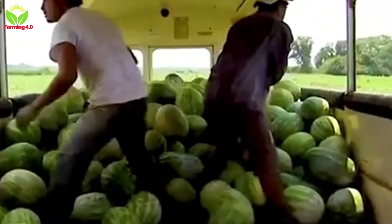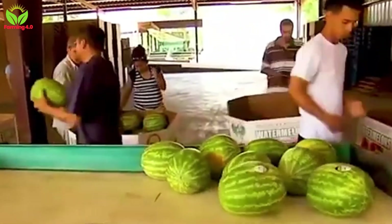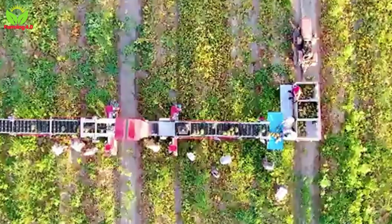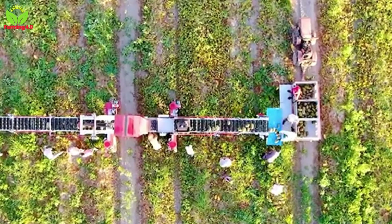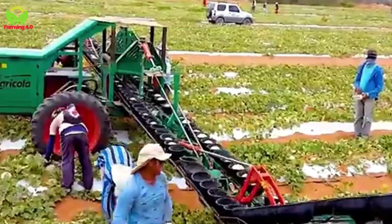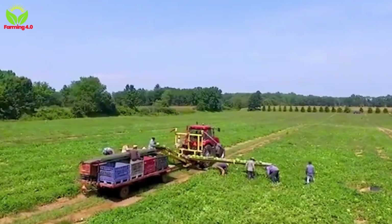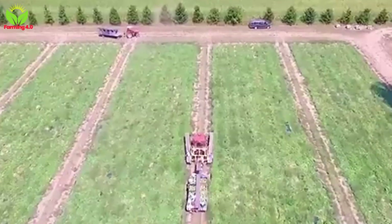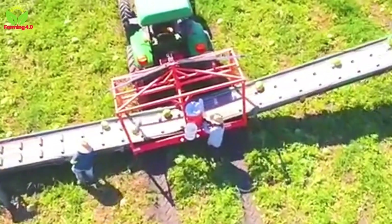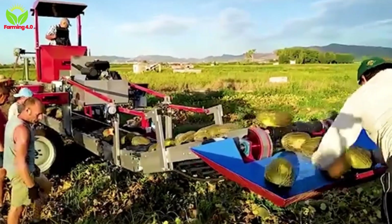Brazil's impressive yield of 2.42 million tons in 2023 is a testament to the country's ability to meet both domestic and international demand. Beyond the numbers, however, lies the human story. Walking through these fields, one cannot ignore the dedication of the farmers, their hands rough from years of labor, but their spirits unyielding. Every smile, every drop of sweat, is a reflection of their pride in contributing to Brazil's agricultural success. Modern technology has undoubtedly played a significant role, but it is the people who remain at the heart of this endeavor.